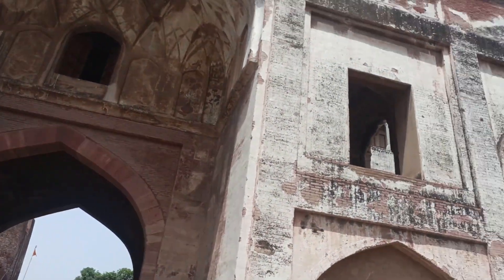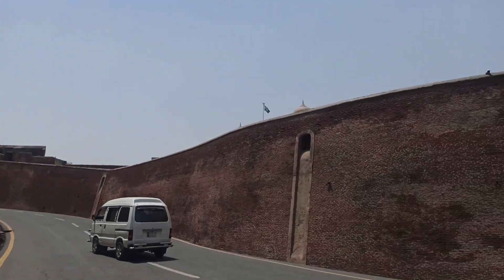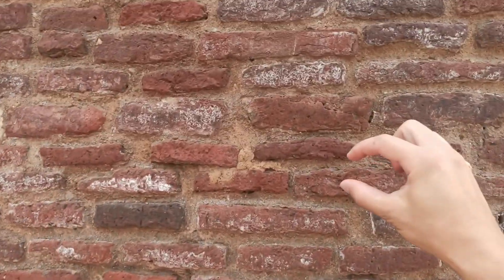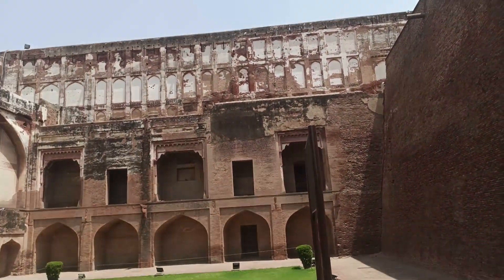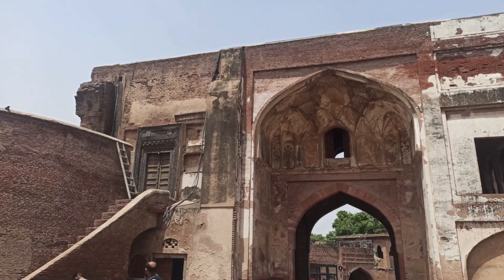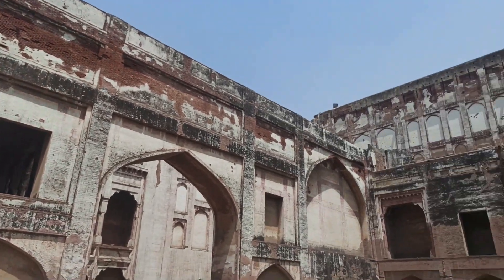Po przejściu przez drugą bramę mamy coś takiego. Oczywiście widzimy całkiem inny rodzaj konstrukcji, na przykład w porównaniu do tej z Jerozolimy. Bo tutaj macie cegłę - taką cegłę z więcej spoiwa, mniej więcej wychodzi po tyle samo spoiny co cegły. No i w cholerach wysokie - to nie ulega wątpliwości. Całkiem inna sztuka budowlana niż to, z czym do tej pory się spotykaliśmy.